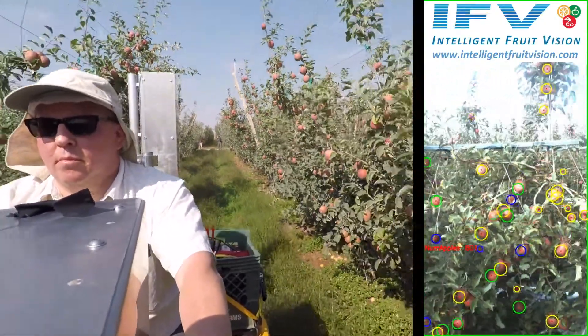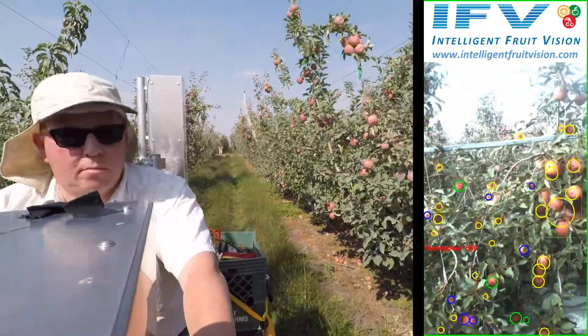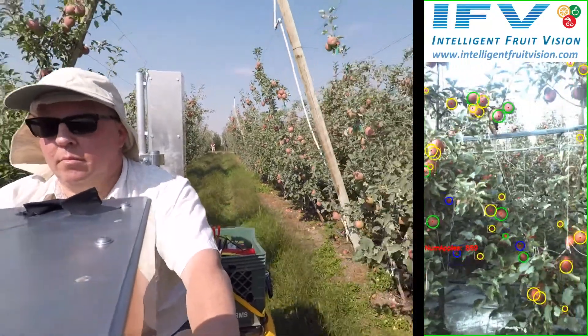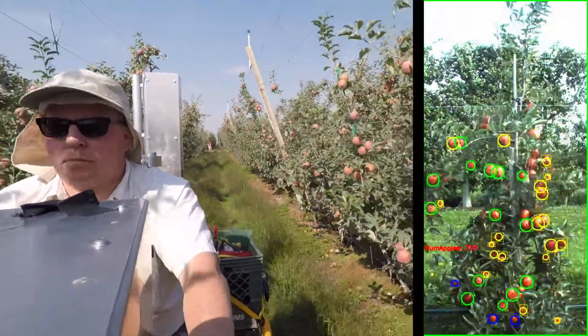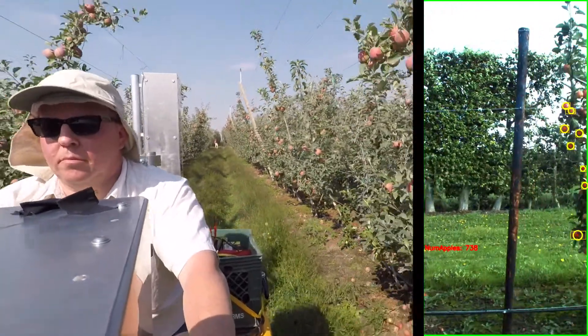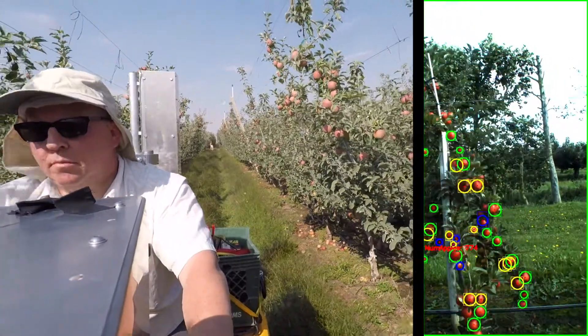Right now the system is optimized for narrow orchard canopies, preferably a red apple. We do still have the ability to count and size green apples, but it is optimized for red and modern orchard systems. Due to the way that the system calculates the apples that it can't see, we count from one side of the tree and apply an obscuration factor to the apples which cannot be seen.